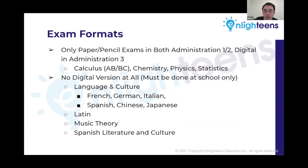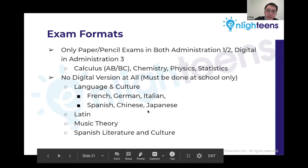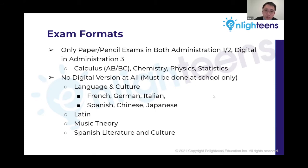Regarding exam formats: in administrations one and two, calculus (both AB and BC), chemistry, physics, and statistics are all pencil and paper. Language exams and music theory have no digital version and must be taken at school only. Key dates to note: March 2nd was a digital testing update, and starting April 8th, the digital testing application will be available — students must install it before the test date. Round one AP exams start May 3rd through the 17th, school only. Round two begins May 18th through 28th, with portfolio submissions due May 20th. The last round of AP exams is June 1st through 11th.